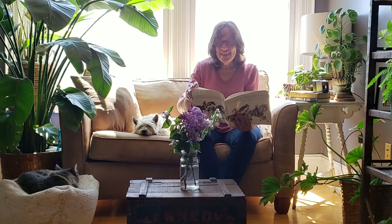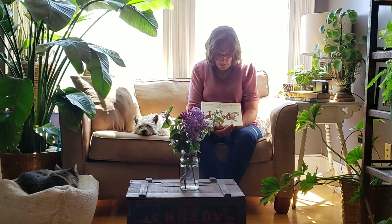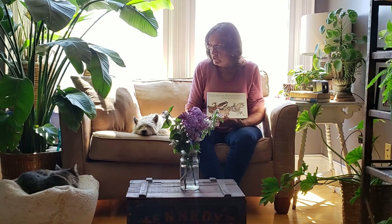The end. I hope you've enjoyed Fritz and the Beautiful Horses by Jan Brett. I can tell that these two enjoyed it. Bye-bye for now.